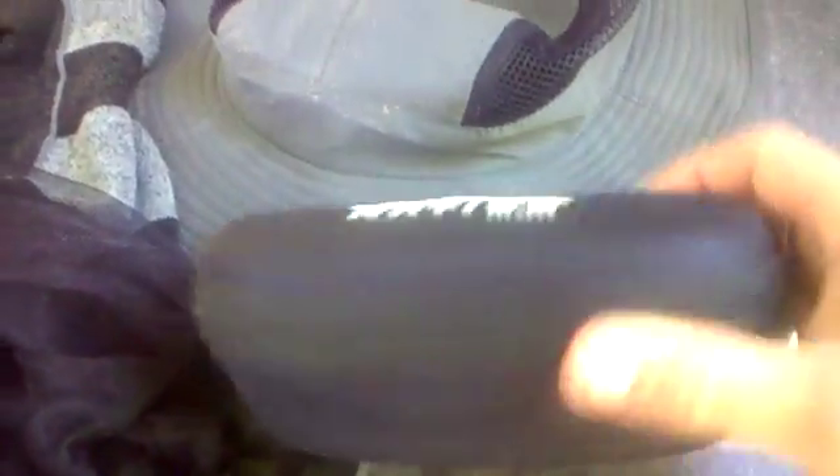Mosquito head net. Native hard top ultra glasses — I obviously won't have them in the case, they'll be on my person. Just a really lightweight quick-dry hat. It's got full sun protection in it and a little pull-out thing in the back to protect your neck from the sun. Nothing fancy.